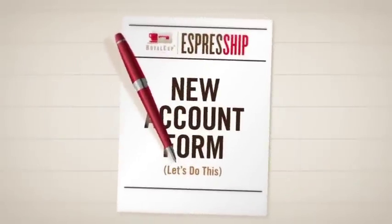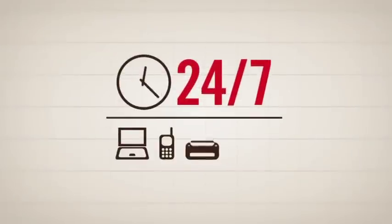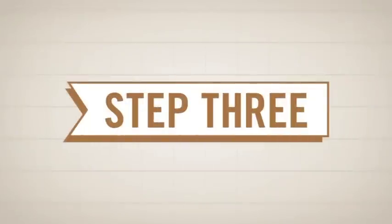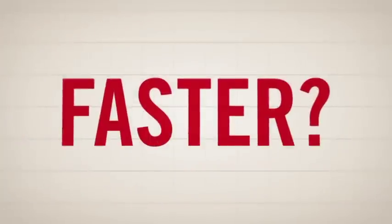Step 1: Complete and submit your new account form. Step 2: Place an order any time, 24/7, by web, phone, or fax, which will be processed within 24 hours. Step 3: Receive your brew via UPS ground shipping. Need it faster? We can do that too.